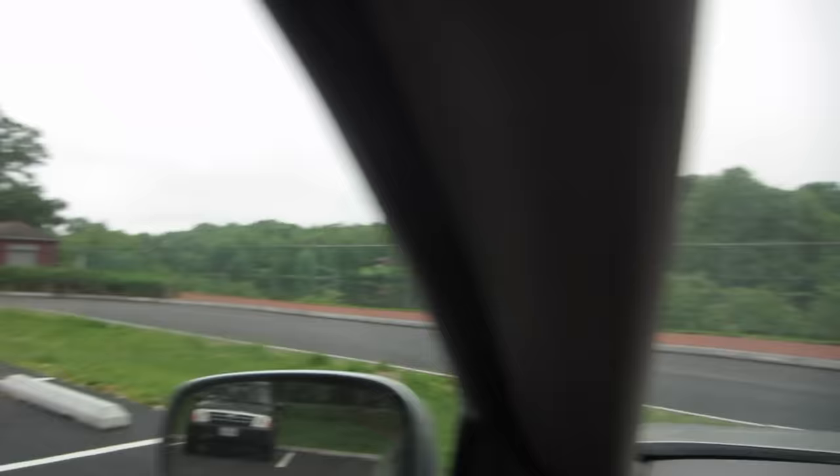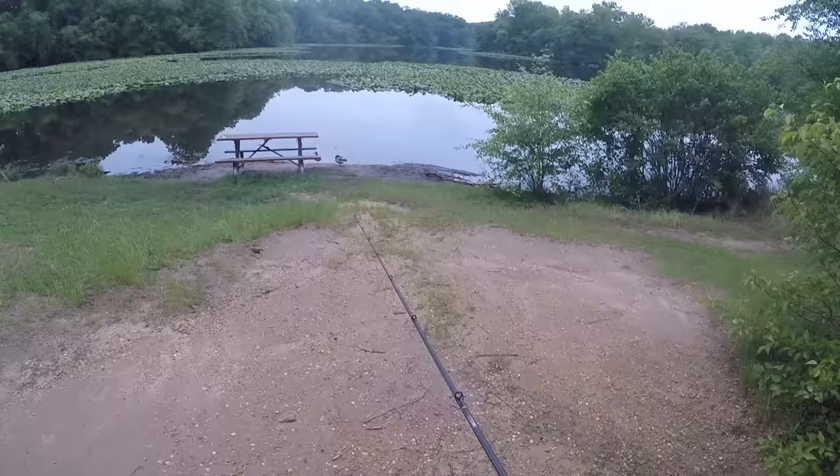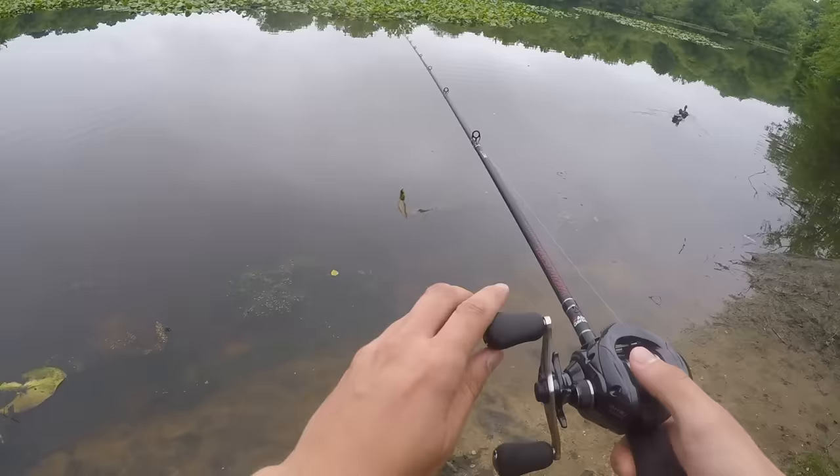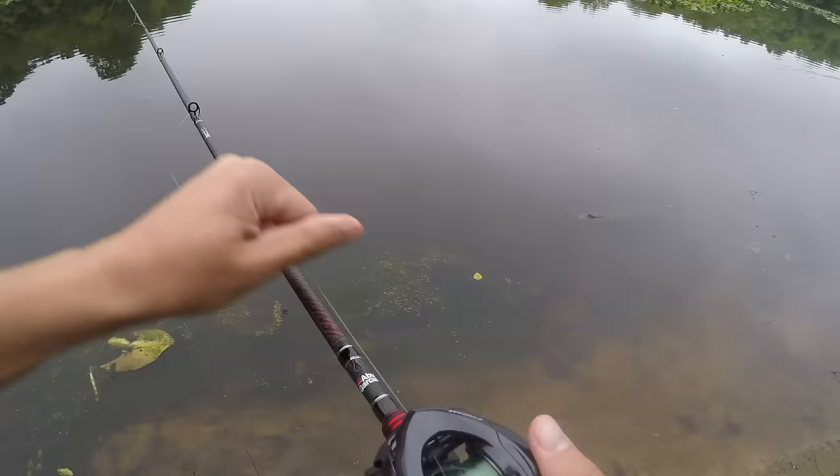We've made it to the pond. We've got a couple hours to fish before the sun goes down, so let's throw the frog on and see what we can do here. We made it to the first spot — this thing is just beautiful. I'm going to try this frog out at the beginning. I am in love. Let's see how we can do here. First cast in water with the new rod — perfect. Oh shit.